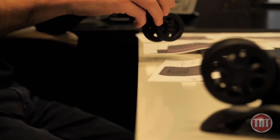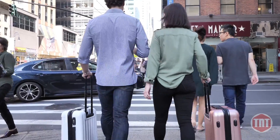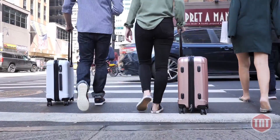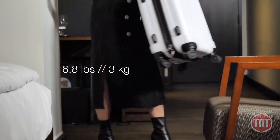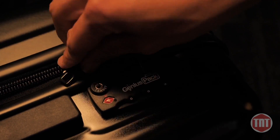It has not four but eight wheels for a 360-degree super smooth glide designed to wheel effortlessly on multiple terrains. It's extremely light — just 6.8 pounds. The zipper pullers click into the integrated combination lock.